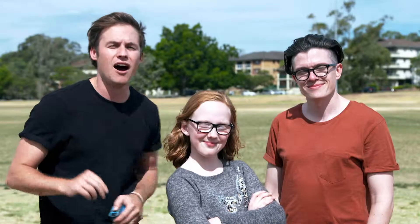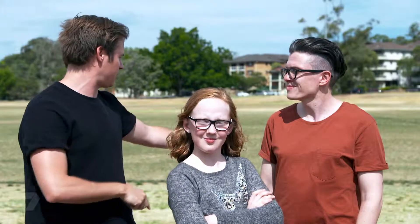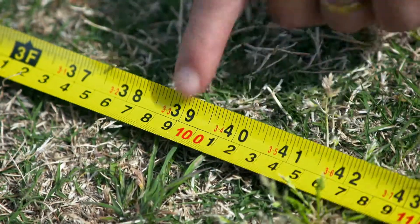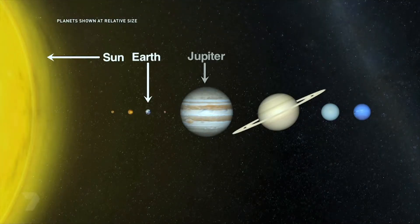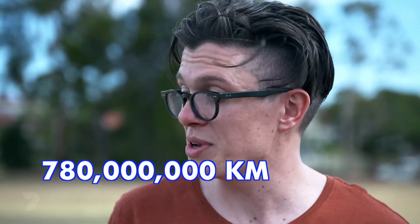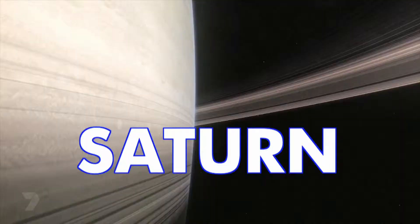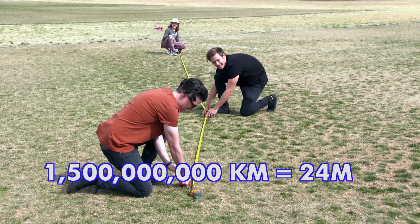We've got Mark and Kira working out how far the planets are from the sun, and Jackie and Faye making the actual planets. So far we have Mercury, Venus, Earth, and Mars. Next come the gas giants: Jupiter is at almost 780 million kilometres away from the sun, which is 13 metres on our scale. After that comes Saturn, which is almost 1.5 billion kilometres away from the sun — 24 metres on our scale.